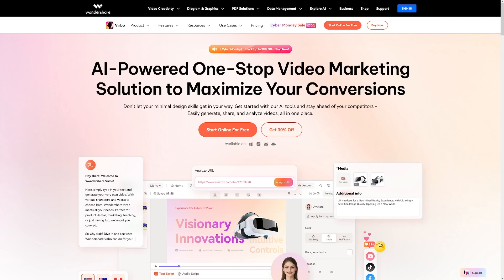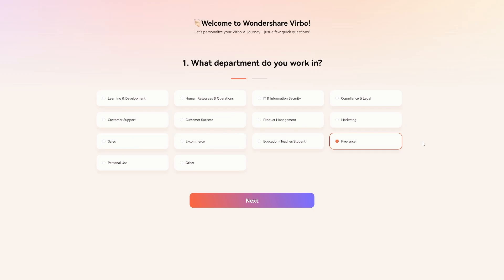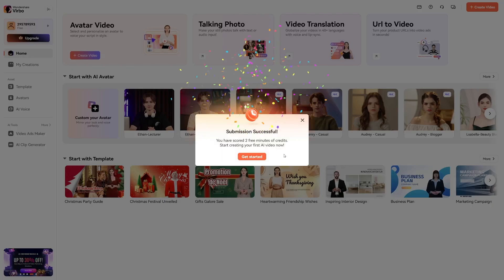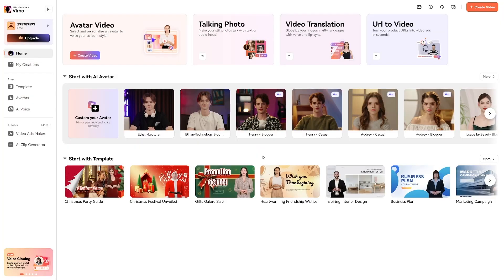And then, of course, you come to Wondershare Virbo. Just click on Start Online for Free. You can click the link down there right now and create yourself an account. Answer some of these questions — of course, for you it's going to be social media content. Click on Submit, and here is your dashboard. First of all, you get a free gift: two free minutes of credits. Click on Get Started, and this is it.